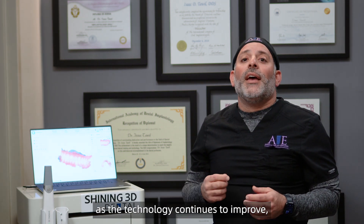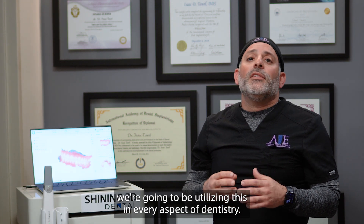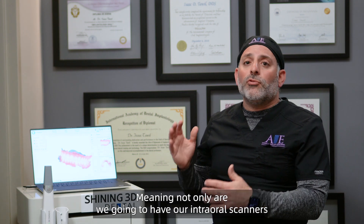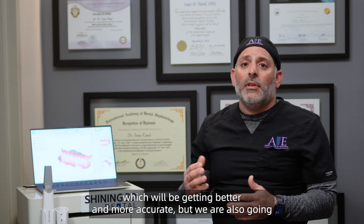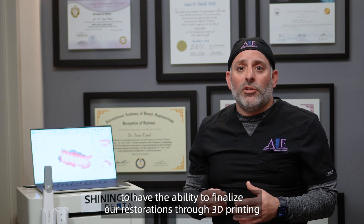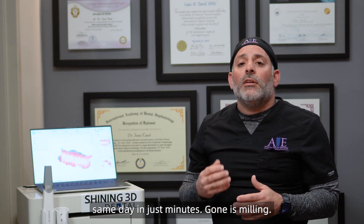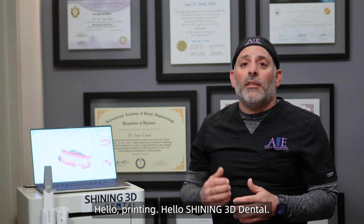In the coming years, as the technology continues to improve, we're going to be utilizing this in every aspect of dentistry. Not only are we going to have our intraoral scanners, which will be getting better and more accurate, but we are also going to have the ability to finalize our restorations through 3D printing same day in just minutes. Gone is milling. Hello printing. Hello Shining 3D.